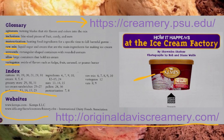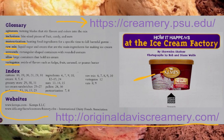Look in your own state — there's surely a place nearby where they make wonderful ice cream, or gelato, or sorbet, or custard. It's not a treat you can have every day, but it's fun to learn about. If you like this book, the authors and photographers have done a series of other books called How It Happens — how it happens at the post office, the pizza factory, and more. This book has been How It Happens at the Ice Cream Factory, written by Chandra Schofner, with photographs by husband and wife team Bob and Diane Wolf.